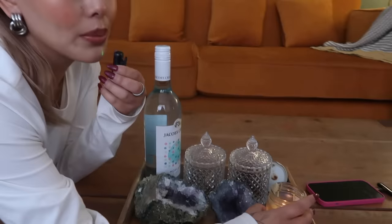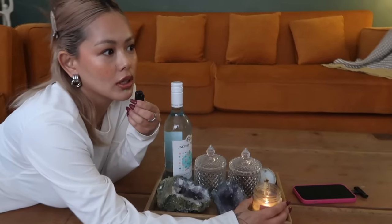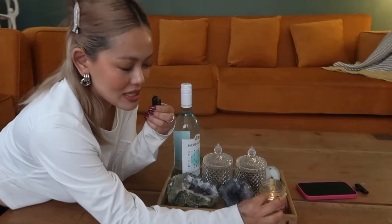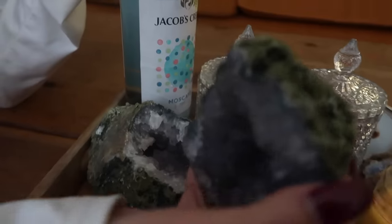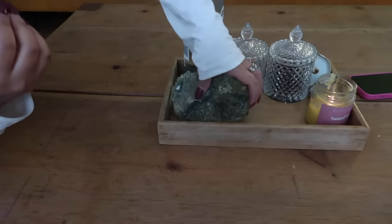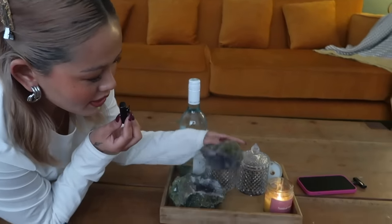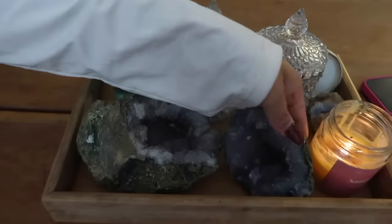On the table there are beautiful things. First of all, I have my candle burning. I don't burn candles often because most of the time it gets a bit messy, but when I have guests I do burn my candle. And look at this — it's amethyst! It looks like a little rock but if you open it up — tada! — it's amethyst. How cool is that?